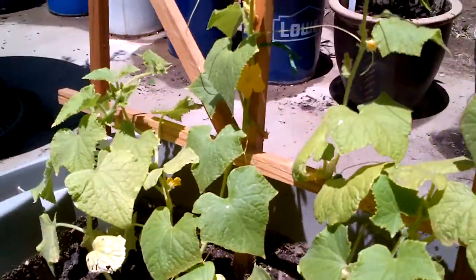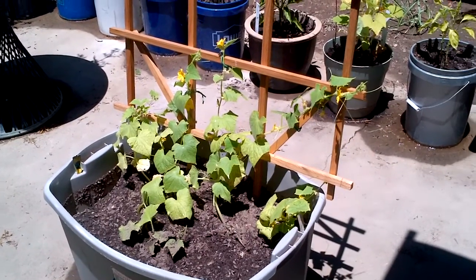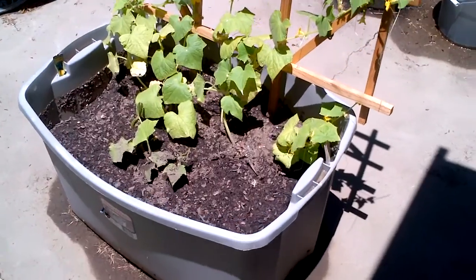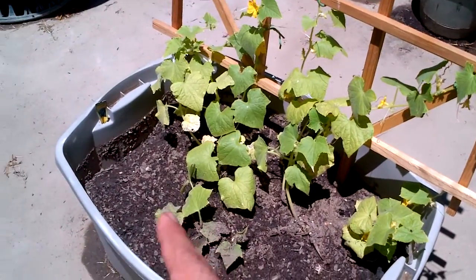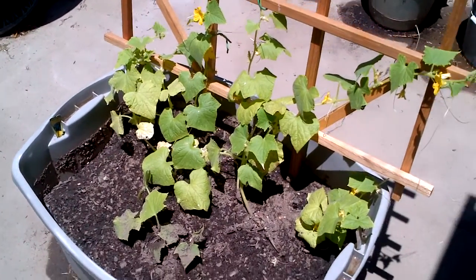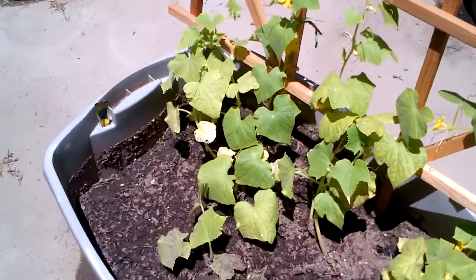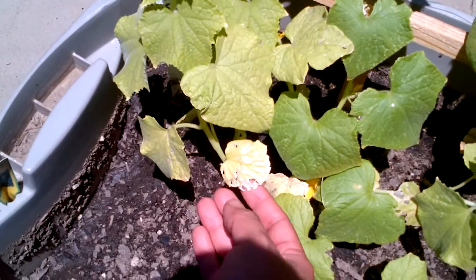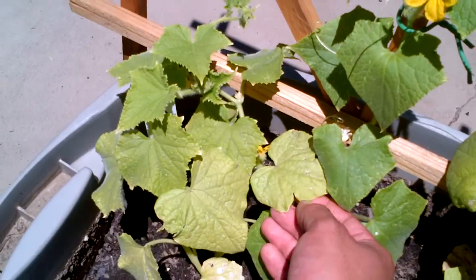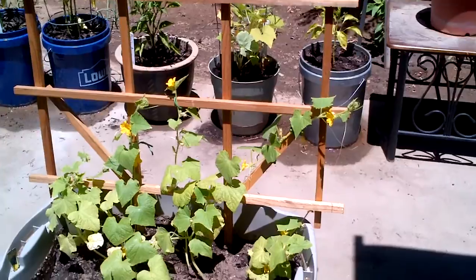Everything's looking pretty well. I just sprayed some neem oil on it about a week ago, and it seems like all the holes have cleared up in the leaves. There was some type of mites — I don't know if it was like a cucumber beetle of some sort — but it was making some holes in the leaves. This leaf right here, you can tell there's some holes and it looks kind of dead. But since I sprayed the neem oil, the holes have cleared up and it's been green. So that's looking very, very good.